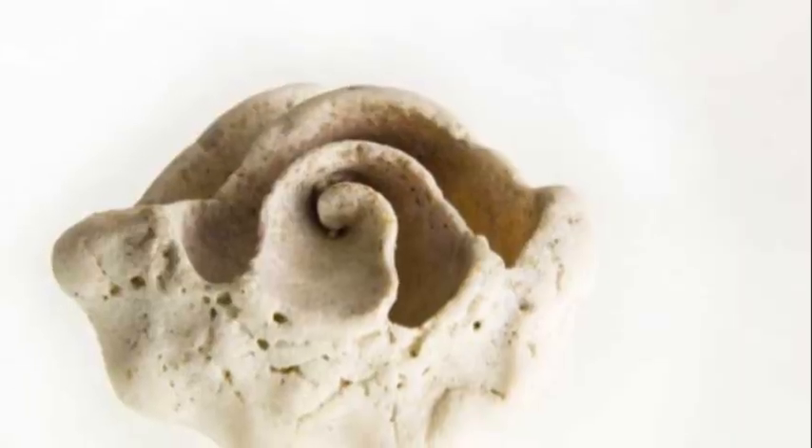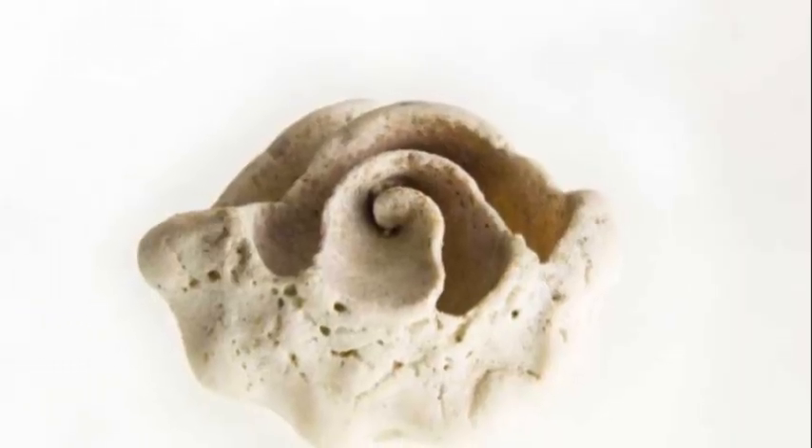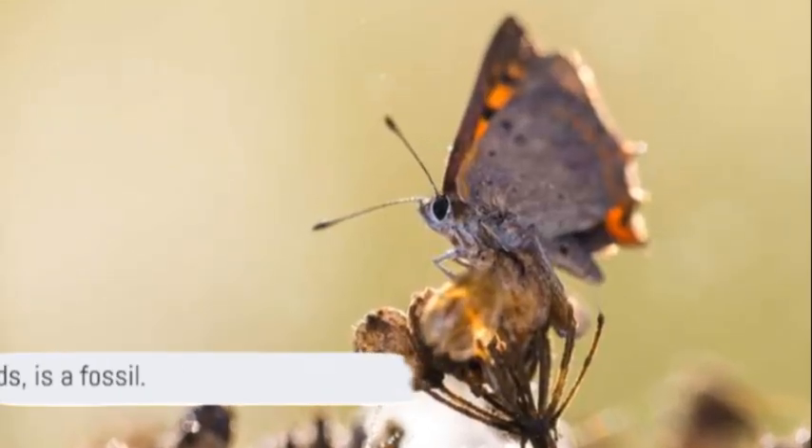Millions of years later, someone like you or me finds this piece of amber. And guess what? The tiny insect is still inside, perfectly preserved. This, my friends, is a fossil.